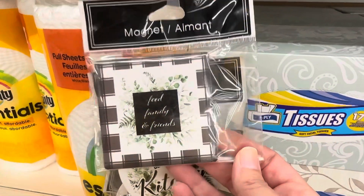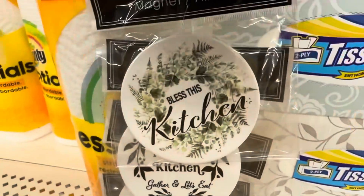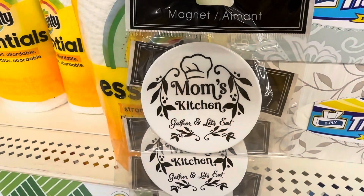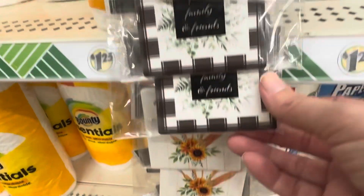I almost missed these new magnets — they were hanging on a plastic strip in front of the tissues and paper towels. Make sure you are looking everywhere because you never know where you're going to find small new items like these.